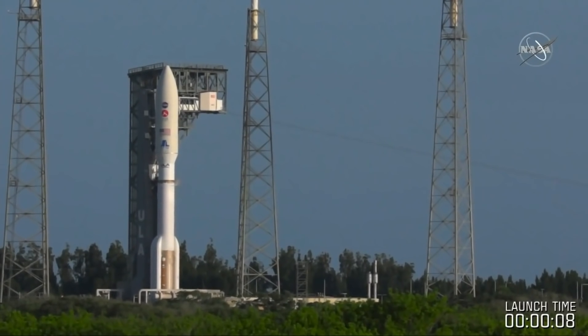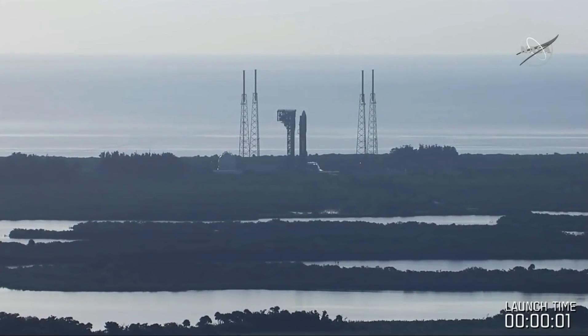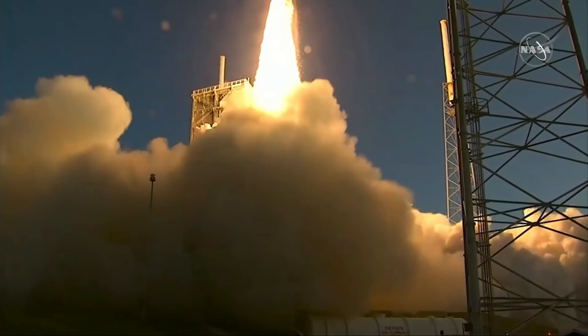Eight, seven, six, five, four, engine ignition, two, one, zero, and liftoff as the countdown to Mars continues.